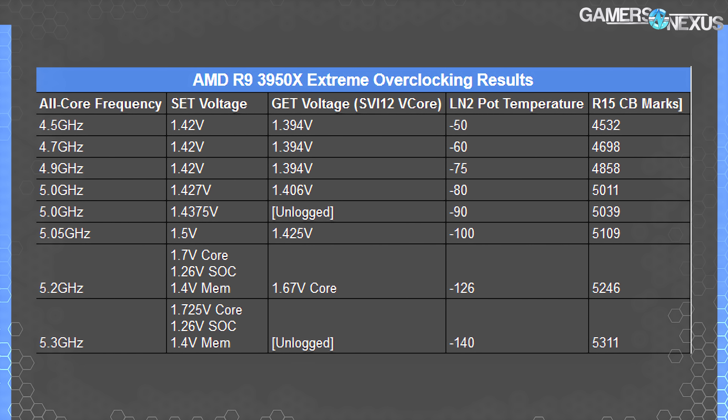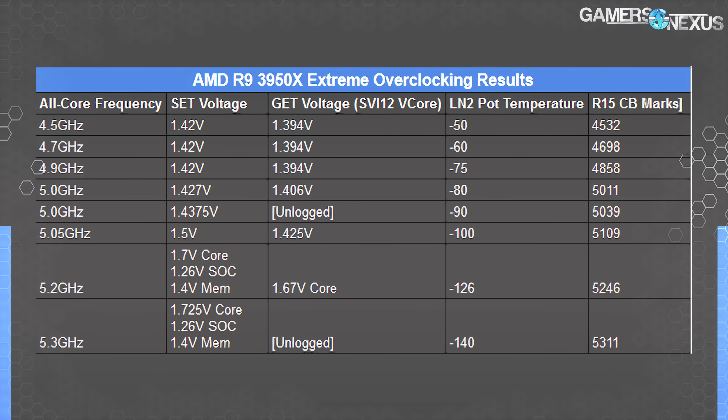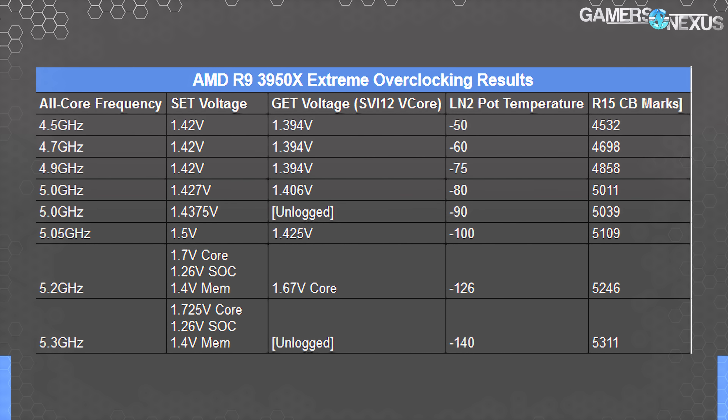1.394V for that. As a reminder, some of our other Ryzen 3000 CPUs required 1.4V just to hit 4.3 GHz all-core. Our volt-frequency scaling was extremely good on this chip. That 1.394V number matters more here than it would on some other chips with lower core counts, because more cores at this voltage just gets really hot. At 4.5 to 4.9 GHz we could hold at 1.394V — really good scaling — and we had to increase voltage past 5 GHz.